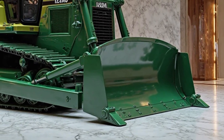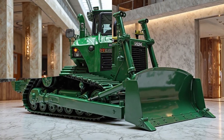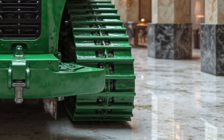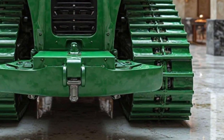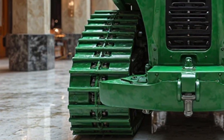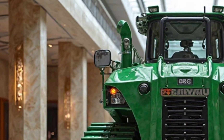Operators worldwide trust the D575A for its unmatched performance, comfort, and reliability. The 2025 Komatsu D575A isn't just a bulldozer — it's a testament to engineering excellence, ready to tackle the challenges of today and tomorrow. For more information or to schedule a demonstration, visit our website or contact your local Komatsu dealer.